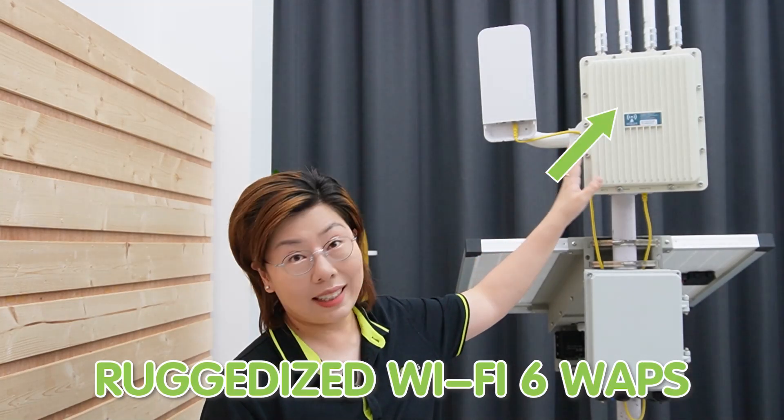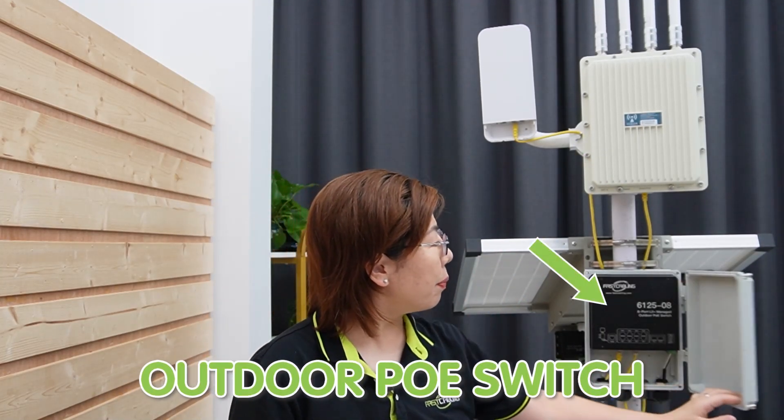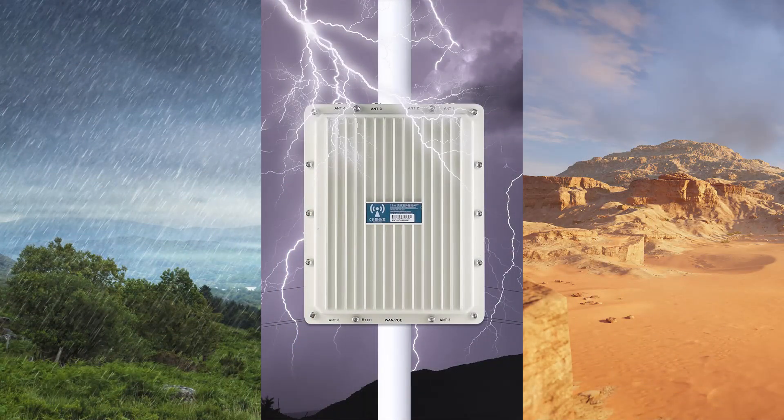For the setup, we'll need the ruggedized Wi-Fi 6 access point, the wireless network bridges, the outdoor PoE switch, and a solar power kit. These Wi-Fi 6 access point devices are designed to withstand harsh outdoor conditions — from extreme temperatures to moisture and dust — and are equipped with advanced features to handle multiple devices efficiently.